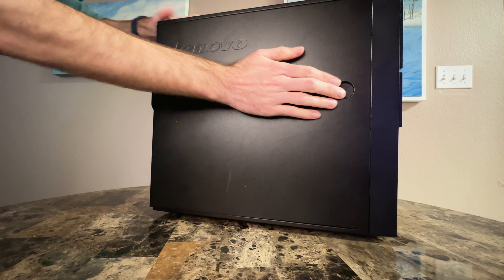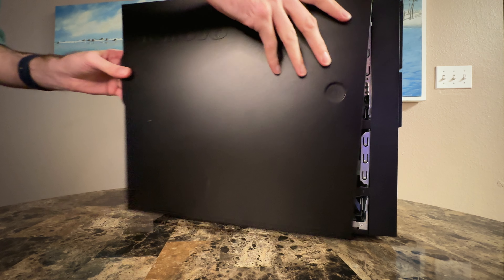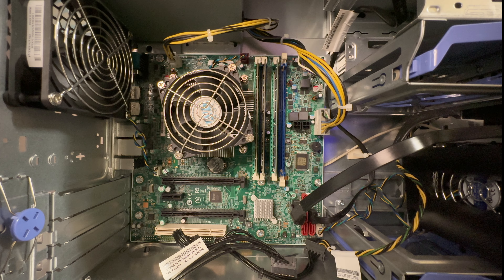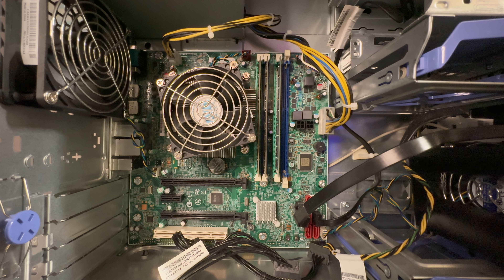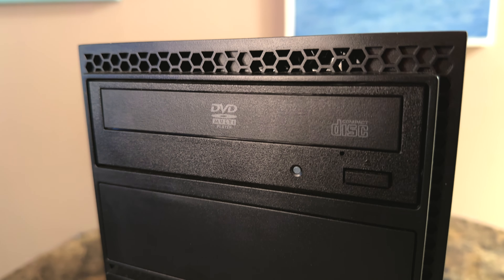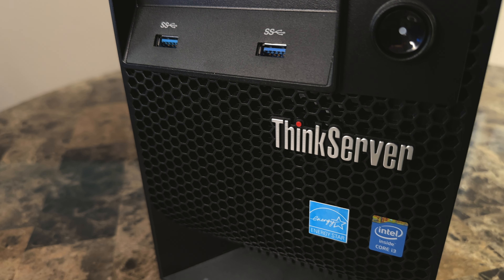They even placed 12 gigabytes of RAM inside the tower. Granted, it was DDR3 RAM, but it was decent. But since the processor — well, the whole computer — was manufactured sometime between 2013 and 2015, it would likely only handle Windows 10 at best. So it would very likely just be a Linux machine.